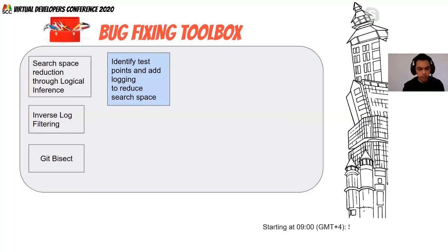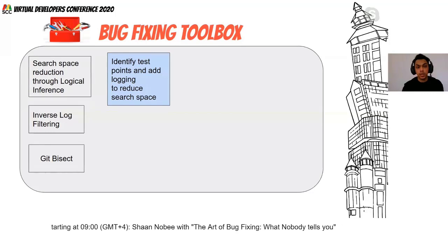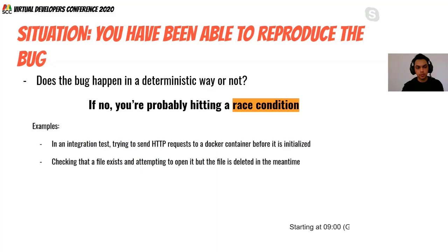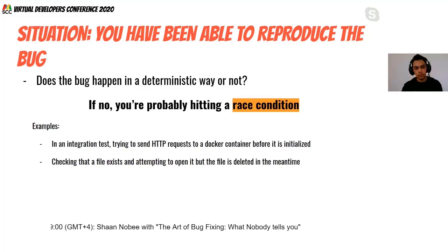Still in the realm of reproducible bugs: the next question is whether the bug happens in a deterministic way. If not, you may be hitting a race condition. For example, in an integration test you might send an HTTP request to a Docker container before it's been initialized. Or a file might be deleted between when you check it exists and when you try to open it.